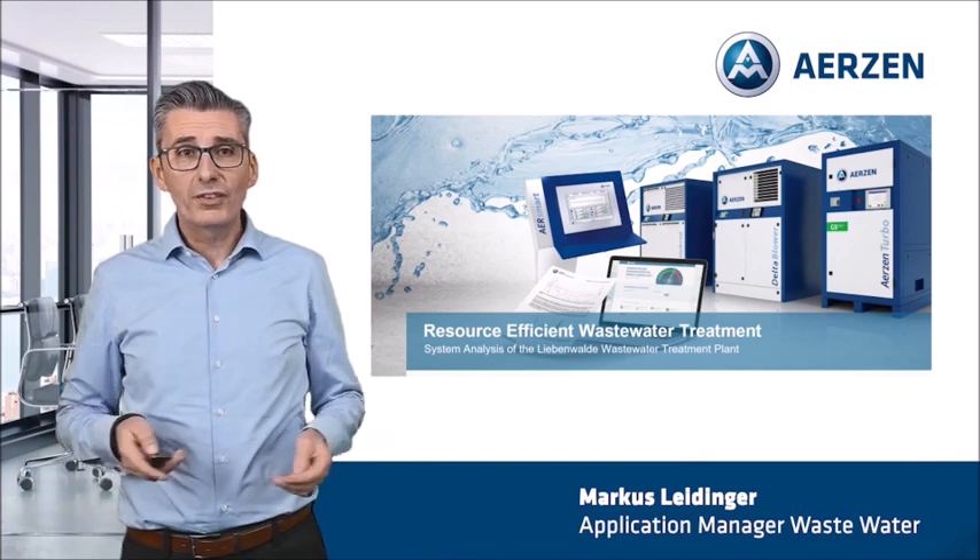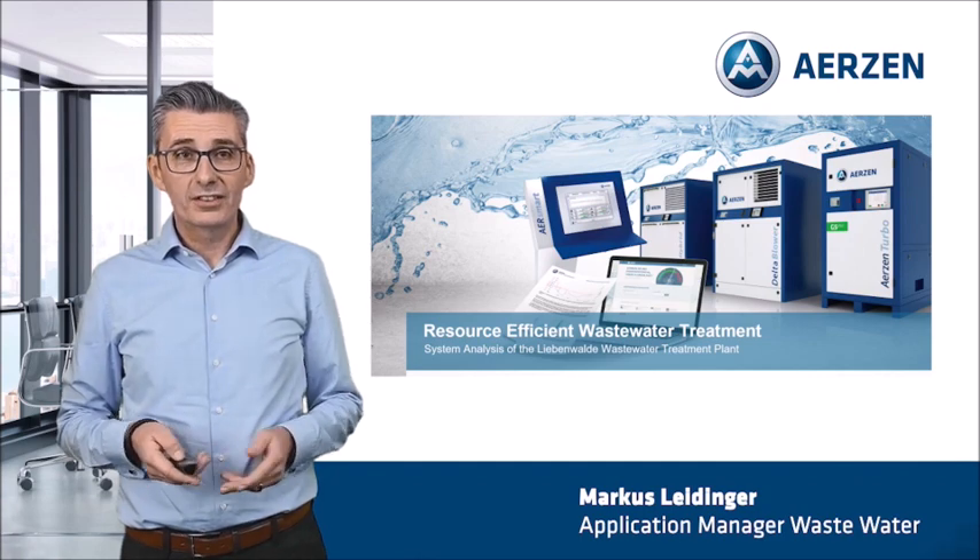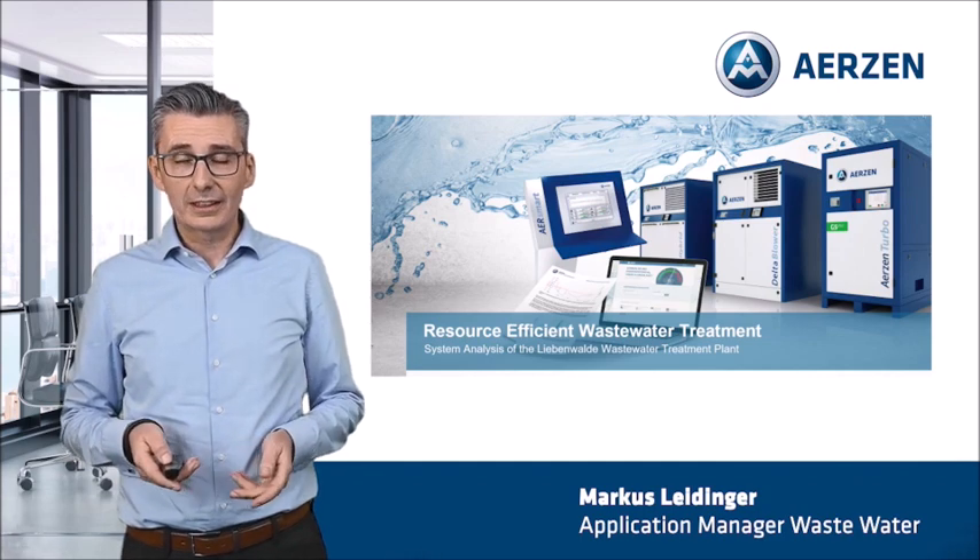Hello, everyone. A warm welcome to our case study: Resource-Efficient Wastewater Treatment — System Analysis of the Wastewater Treatment Plant Liebenwalde.